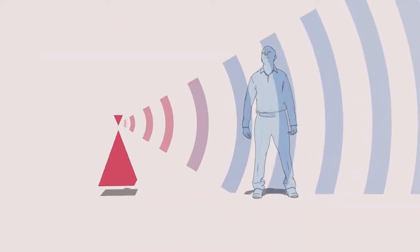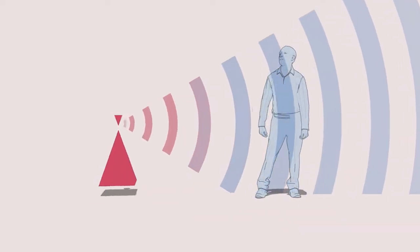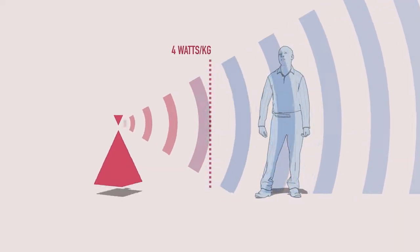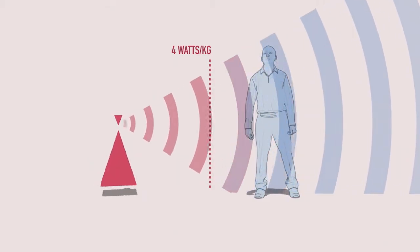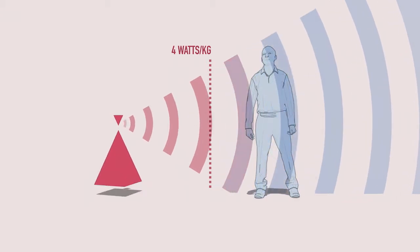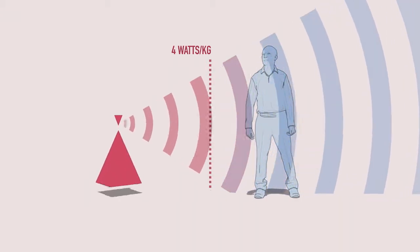Research shows us that when a human body is at rest, the maximum energy it can receive before the physical effects become evident is 4 watts per kilogram of body weight. At this point, it has been estimated that skin will experience a temperature increase of 1 degree Celsius over a 15-minute period. This is defined as the maximum specific absorption rate, and this heating effect is the most obvious indicator of overexposure.